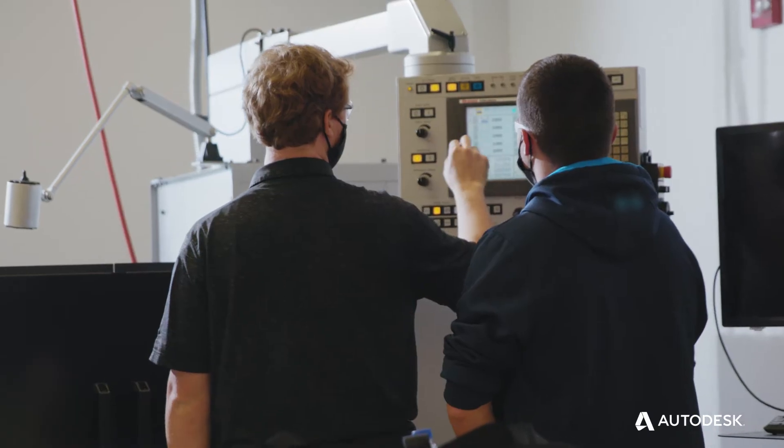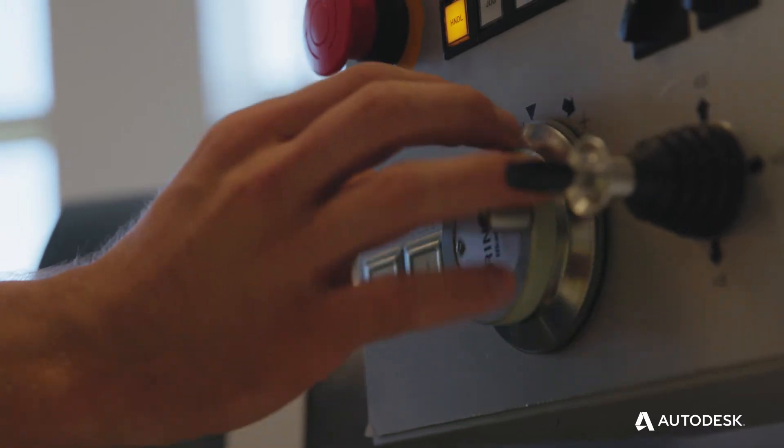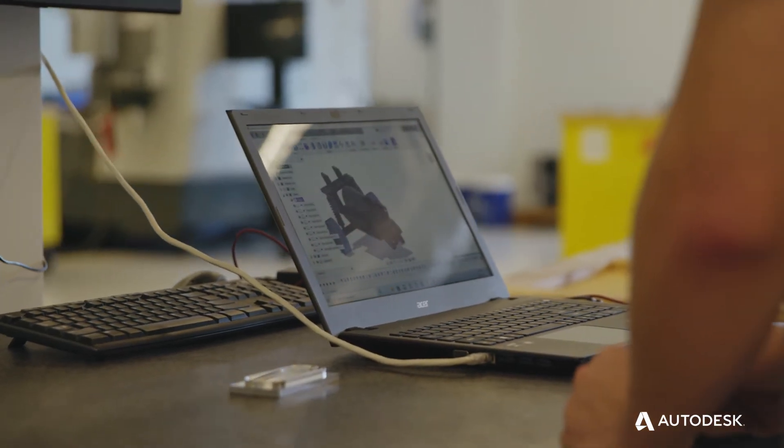Prior to Fusion 360, we actually ran two separate CAD and CAM software packages. When Fusion 360 came along and it was all one package, it took a lot of classroom time out of it and added a lot more hands-on time for these students.